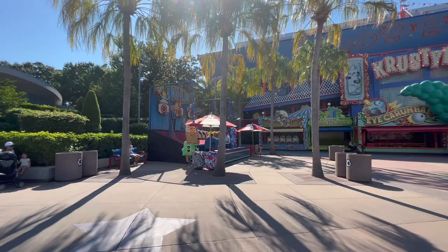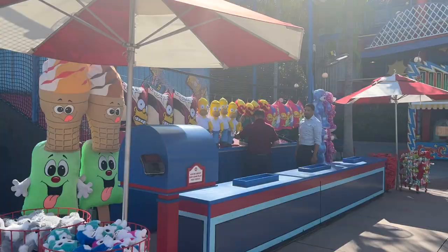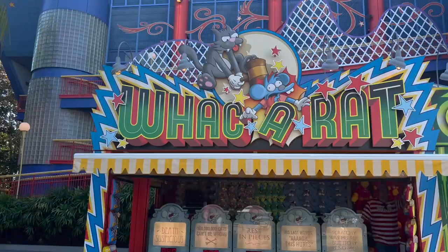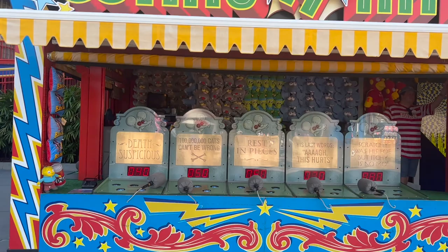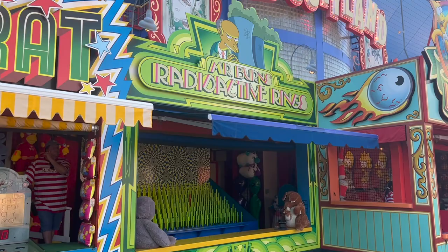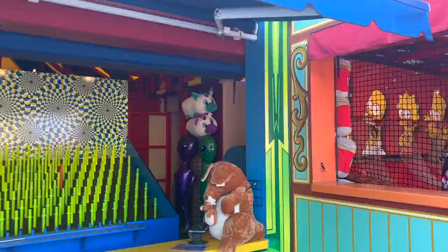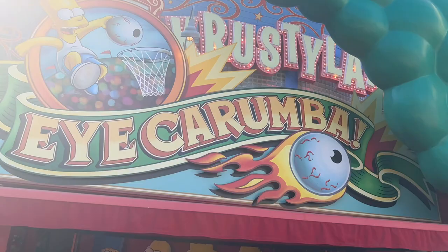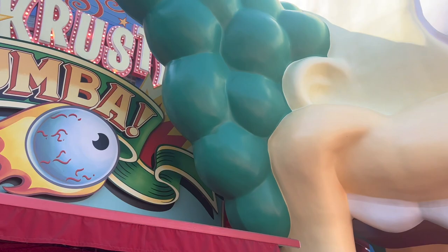On the other side there's a basketball game called Dunk or Flunk — an A+ or an F, which is cute. Then Whack-A-Rat, like whack-a-mole but with rats. Right next to it is Mr. Burns' Radioactive Rings — a ring toss game. And next to that is Ay Carumba, another smaller basketball game where you can win Duff canned beer and basketballs.